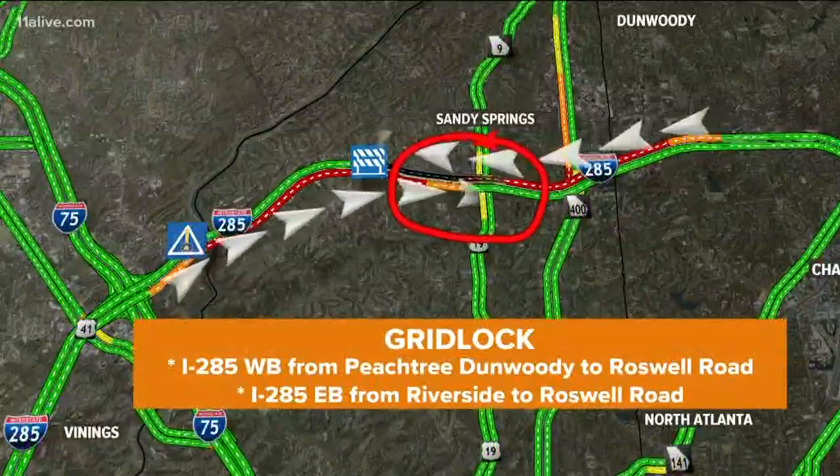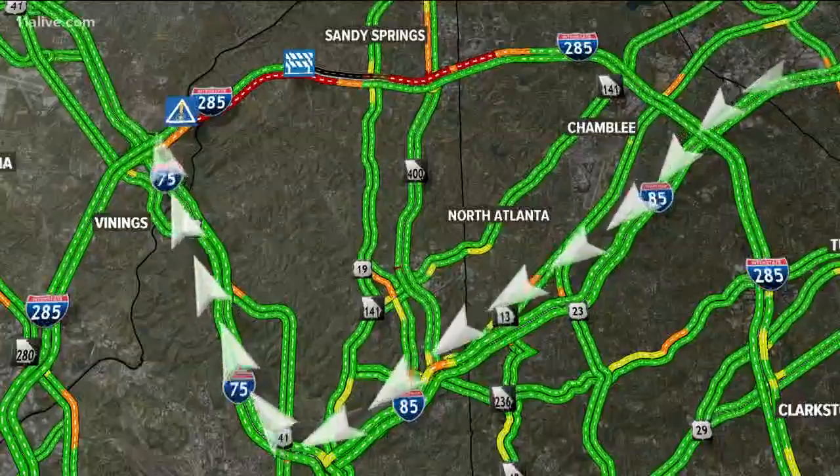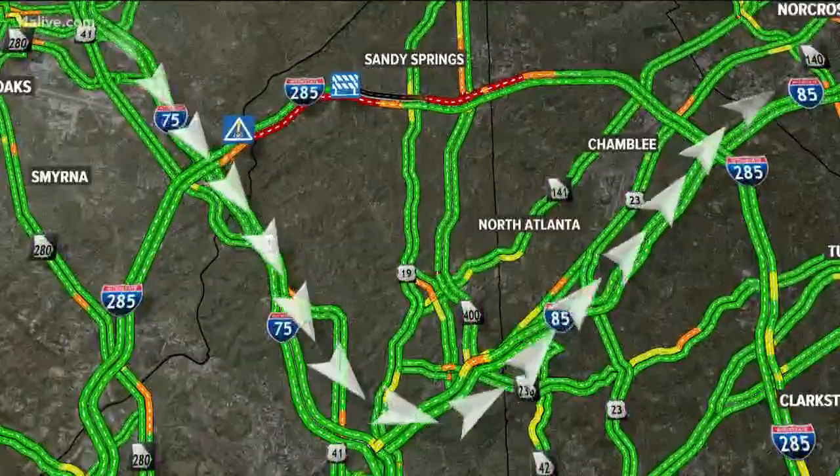All the way over to Roswell Road. If you normally use the top end, think about 85. If you're coming in from Gwinnett, think about taking 85 all the way to 75 northbound, even though you're not really going to get anywhere because you've got eastbound delays. But then again, do the same thing — 75 up to I-85. It's hard for me to put this into perspective, but you have to avoid the top end perimeter.